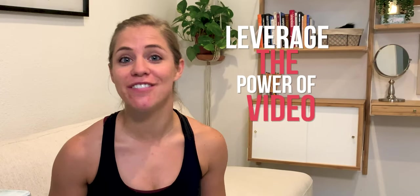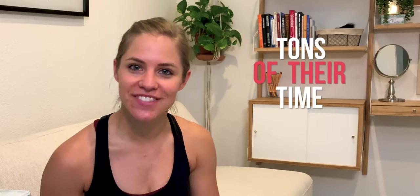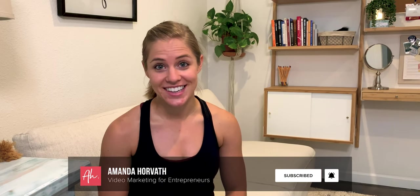I'm Amanda Horvath and I'm all about helping business owners and entrepreneurs leverage the power of video without breaking the bank or taking up tons of their time. So if you're looking to use video in your strategy this year but you don't know where to start, then be sure to subscribe and click the bell to be notified every time I release a new video.